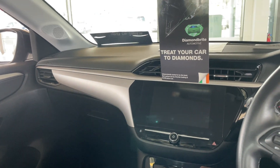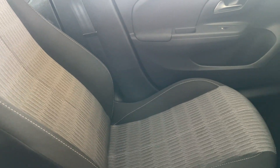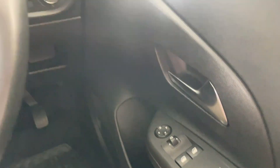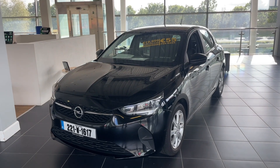The front dash is very nicely finished, and the seats are also in cloth material. There's even more storage space in the front door bins, along with controls for the electric mirrors and windows, and up top for the lights.